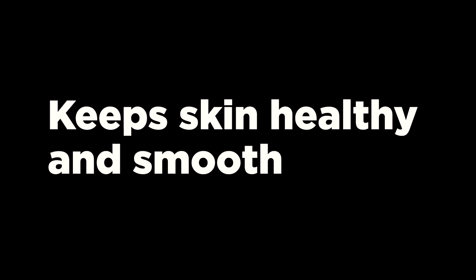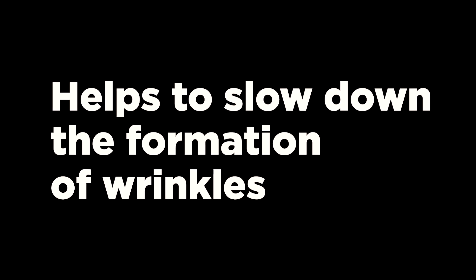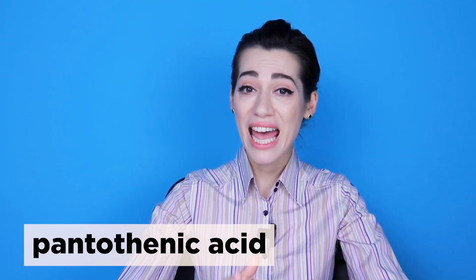Paba reduces burn pain, keeps skin healthy and smooth, and — now attention — helps to slow down the formation of wrinkles. With its deficiency, early graying of hair and eczema develops. Paba also promotes the absorption and therefore the effectiveness of pantothenic acid.